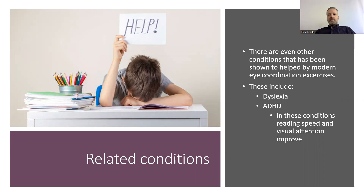There are even other conditions that have been shown to improve with modern eye coordination exercises. These include dyslexia and ADHD, where reading speed and visual attention can be improved. If you want to learn more about binocular vision, you're free to contact me.